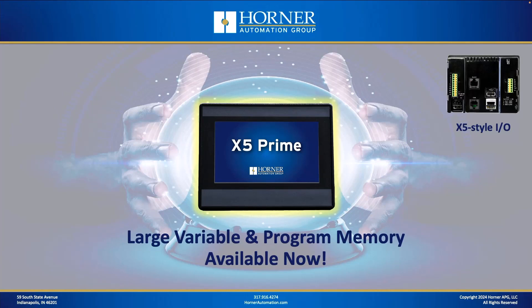The X5 Prime effectively updates all the internals of the X5 to the latest Horner SOM, which provides lots more variable storage and lots more memory capacity. The standard X5 has about 1,000 retentive variables, whereas the X5 Prime has 50,000 or more retentive variables. Some of the restrictions on memory have been totally lifted. Like the rest of the Prime series, there are absolutely no internal batteries and a faster processor. The X5 Prime is available today, and it's priced at par with the X5.